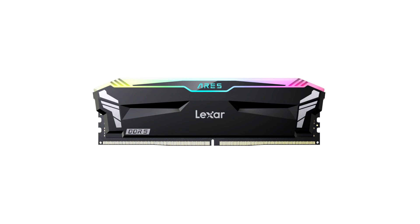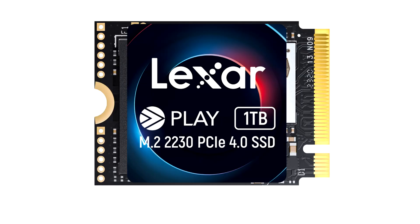The Lexer Ares RGB DDR5-7200 Desktop Memory allows hardcore gamers and PC enthusiasts to experience superior performance with next-gen DDR5. A premium aluminium heat spreader keeps systems cool for ultra-fast performance, stability, and reliability. It also includes Lexer RGB sync so gamers can customize and synchronize their lighting effects by color, intensity, and speed.